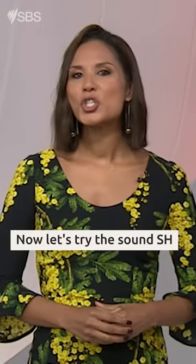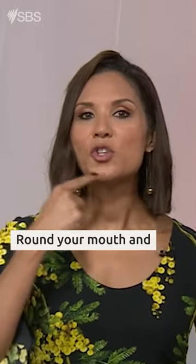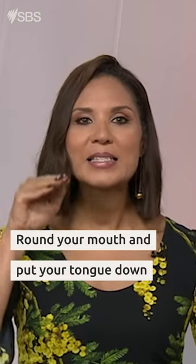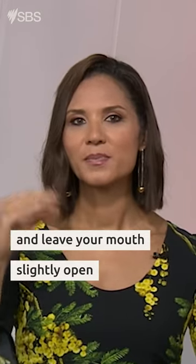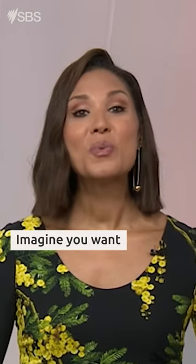Step three: now let's try the sound sh. Round your mouth and put your tongue down, leaving your mouth slightly open. Sh. Imagine you want someone to be quiet. Sh.